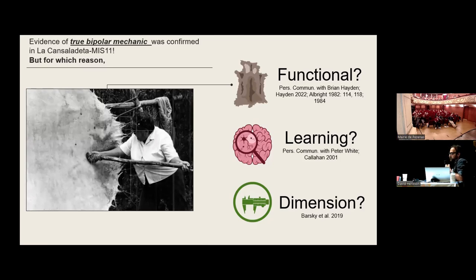British Columbia presents a different view in terms of splitting a pebble and bipolar. Bipolar production is mainly related to splitting a pebble, and splitting a pebble is mainly related to hide-working activity in terms of function. Half of the pebble, when you split it, presents a very functional anti-scraper morphology for scraping the membrane of the hide — this is also emphasized in the studies of Brian Hayden and Sylvia Albright.